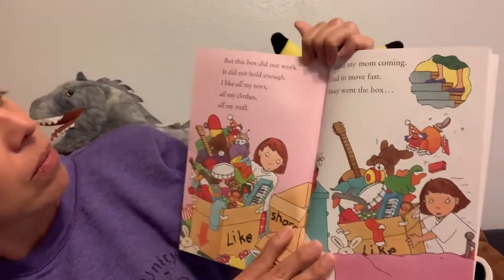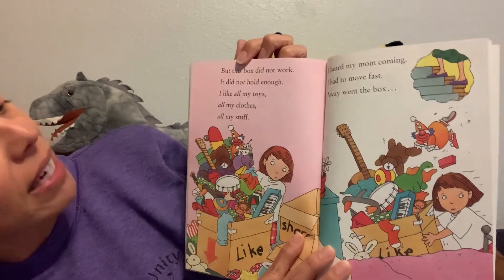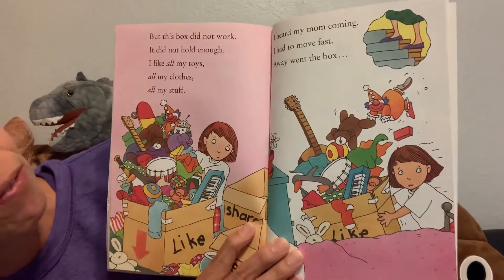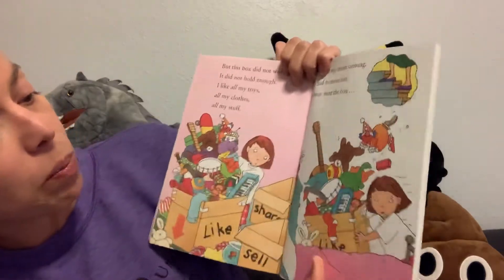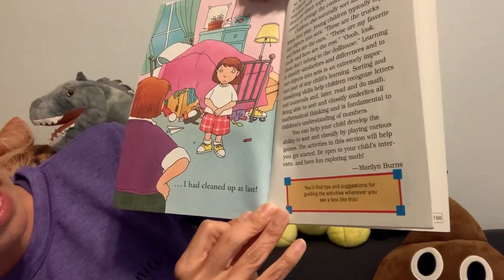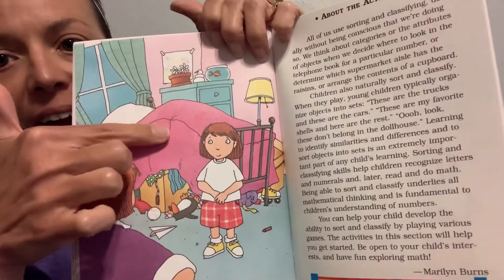I should do that in my house. But this box did not work. It did not hold enough. I like all my toys, all my clothes, all my stuff. I heard my mom coming. I had to move fast. Away went the box. I had cleaned up at last. Where do you think all of her stuff is now?